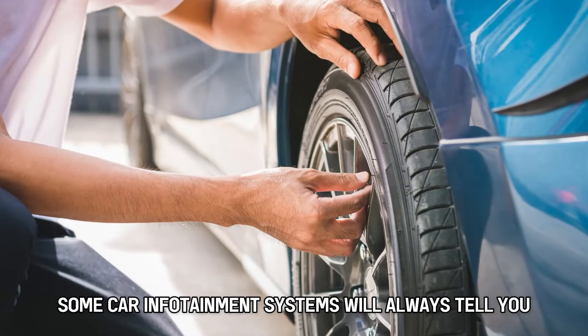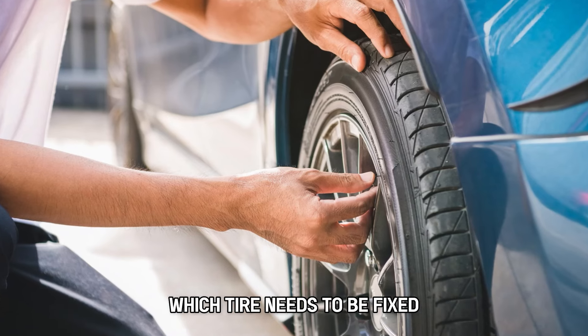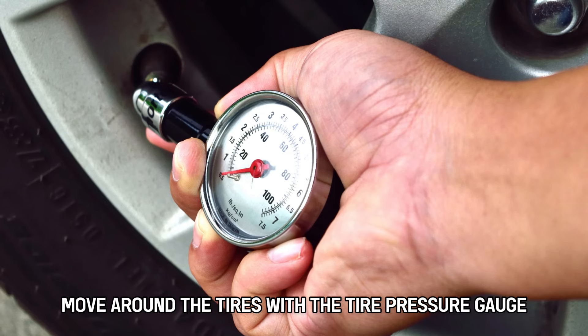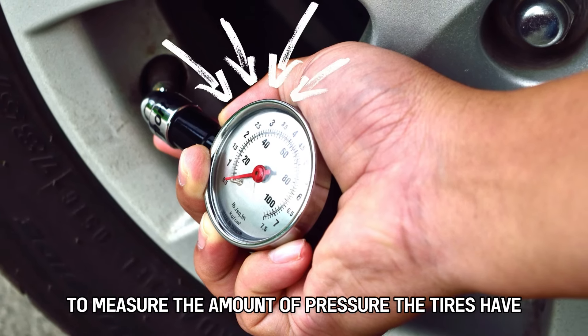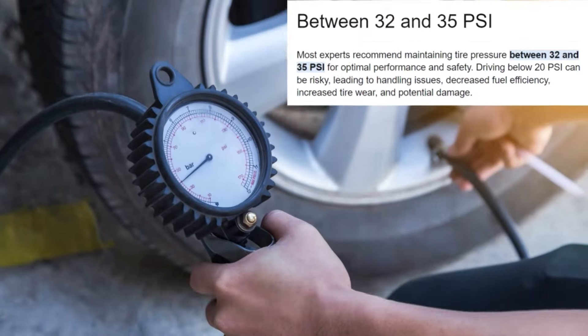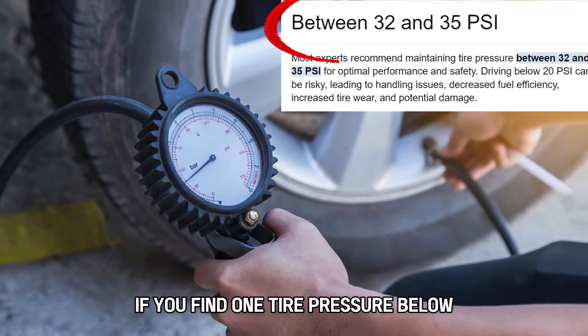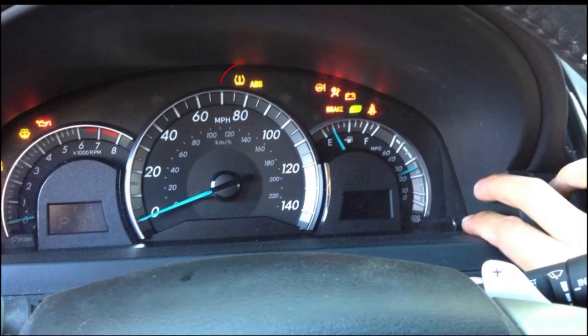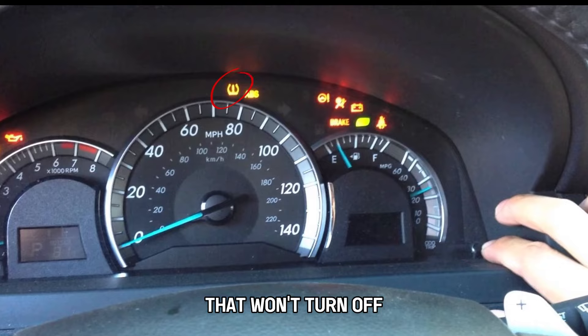Some car infotainment systems will always tell you which tire needs to be fixed. If your car lacks this feature, move around the tires with a tire pressure gauge to measure the amount of pressure against the manufacturer's recommendations. If you find one tire pressure below the manufacturer's recommendations, refill it accordingly. It should solve the pressure light problem.